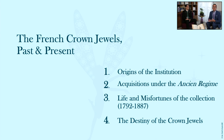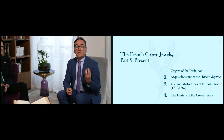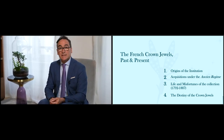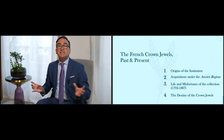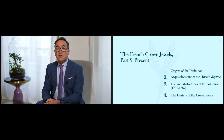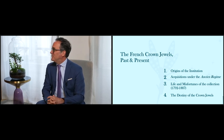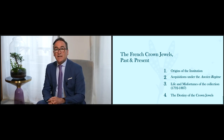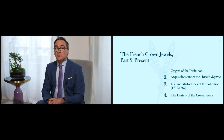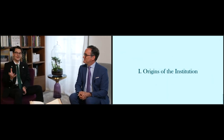We have 500 years of history in a little less than an hour, so we'll give you some signposts. First, we'll explain why the institution of the Crown Jewels was created and who created it. We'll also look at acquisitions and additions from the Ancien Régime — from the 16th century onward. In the third chapter, we'll look at some of the misfortunes and adventures the jewels went through. And finally, we'll look at the destiny of the Crown Jewels and the jewels whose existence we know today.